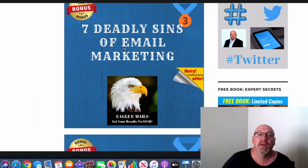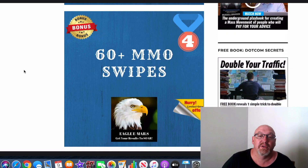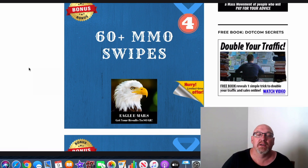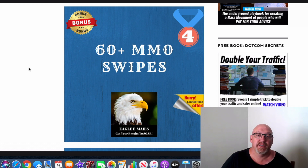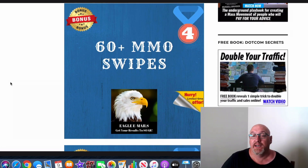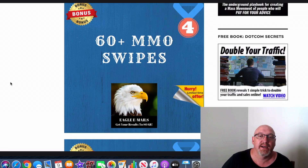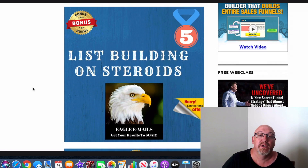Bonus number three is the Seven Deadly Sins of Email Marketing — not only what you need to do right in email marketing, but also what you don't want to do wrong. I've also included 60-plus make money online email swipes that you can copy and learn from. Dawit teaches you how to tweak these swipes and make them your own. A lot of marketers just send the same swipes and they're not really in your style, but Dawit shows you how to make them unique.